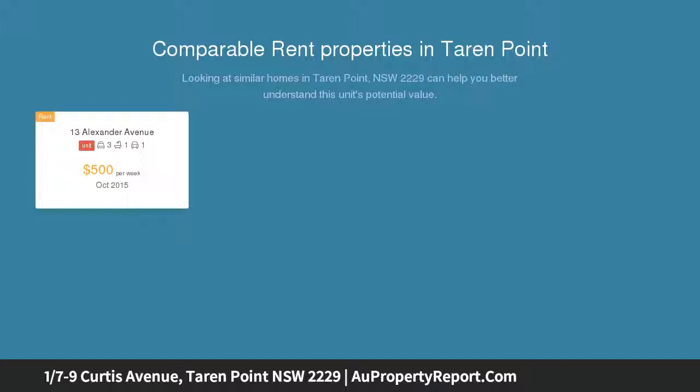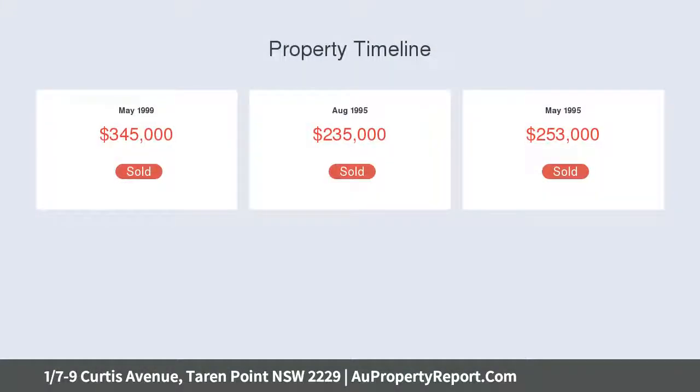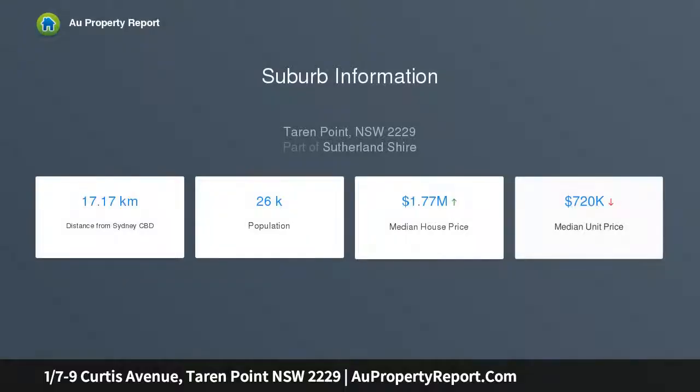In a well-maintained complex, this home is a perfect mix of relaxation and convenience. High points: spacious open-plan living and dining area bathed in natural north-facing sun, generously proportioned bedrooms, master with en-suite and built-in robe, and a large master bathroom with separate bath and shower.